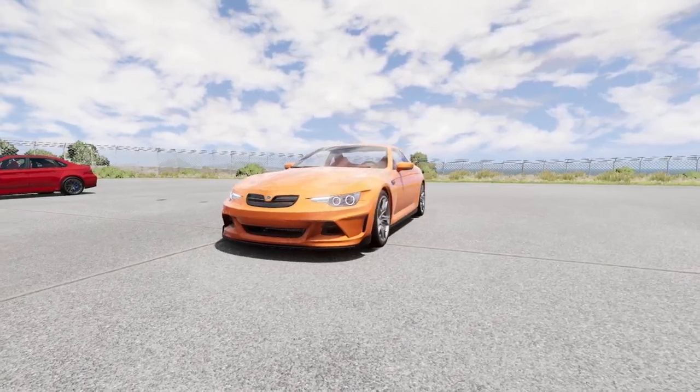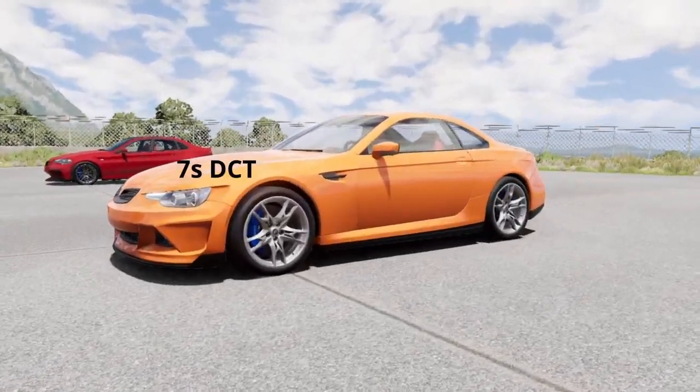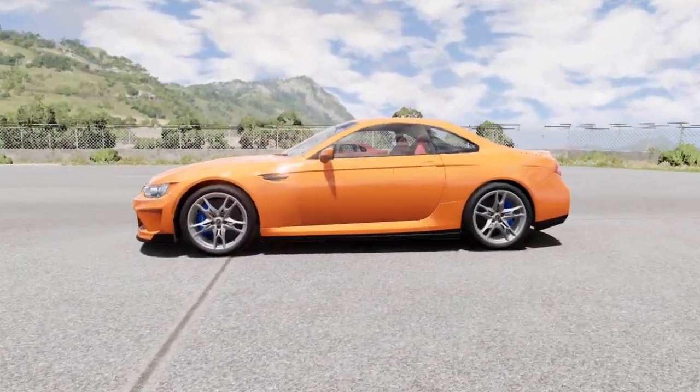On the left, we have this ETK K-Series TT Sport. It's got a 4.0L naturally aspirated V8 with 470 horsepower and 455 Nm of torque. It drives the rear wheels only, and it costs a ridiculous $117,000.